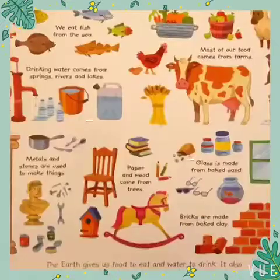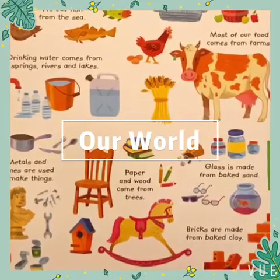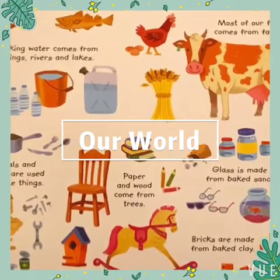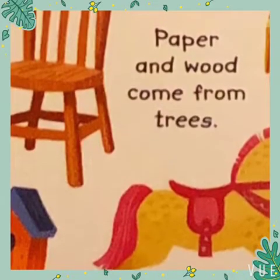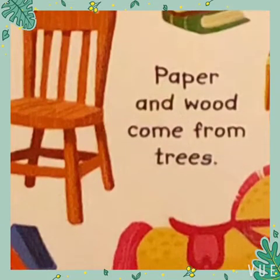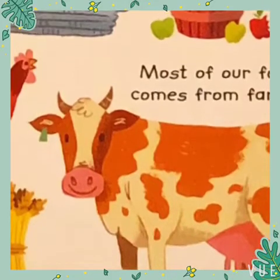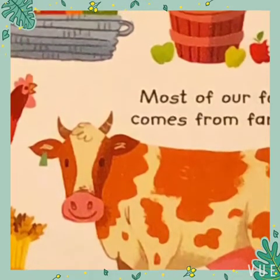The Earth provides for us in lots of ways because it has everything we need to survive. But we must look after what we have so it doesn't run out. Burning fuel gives us energy and creates electricity, but it can make the air dirty. We also use some cleaner energy sources to make electricity.